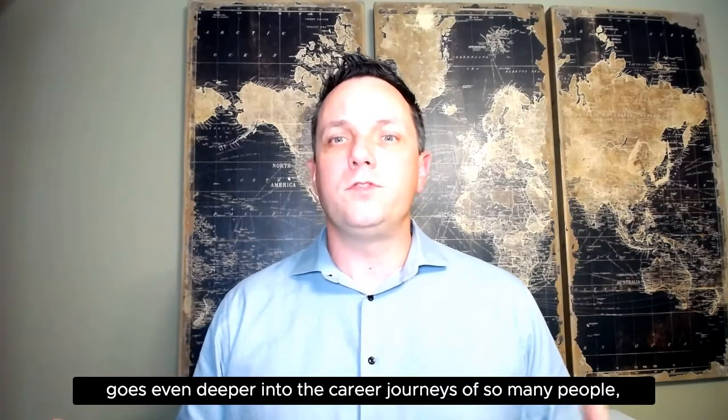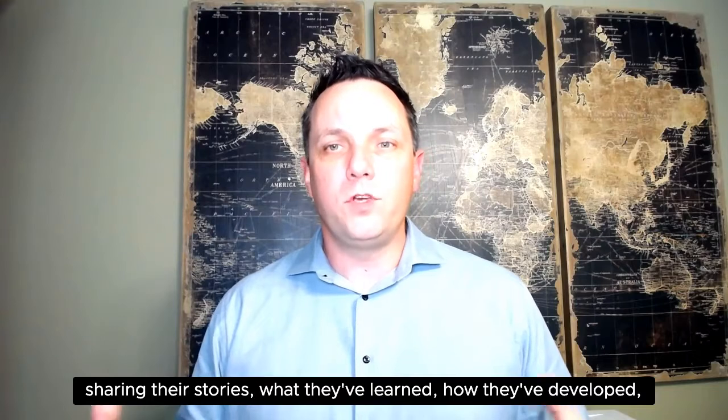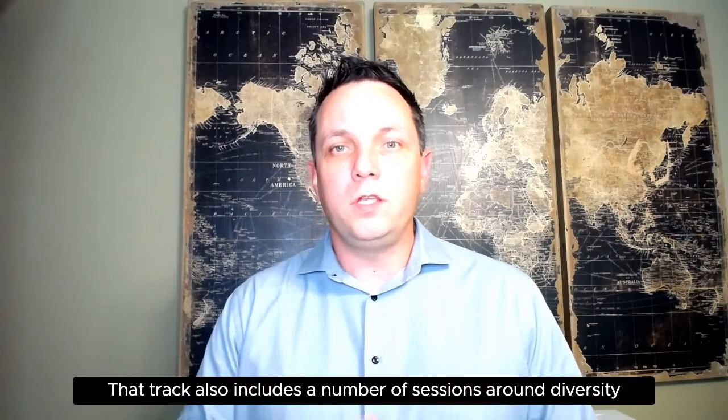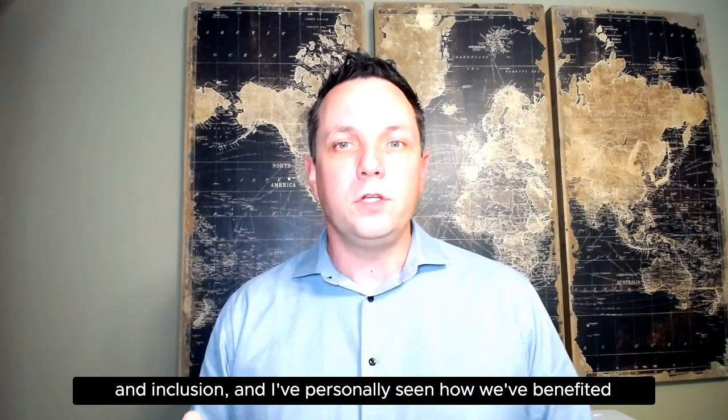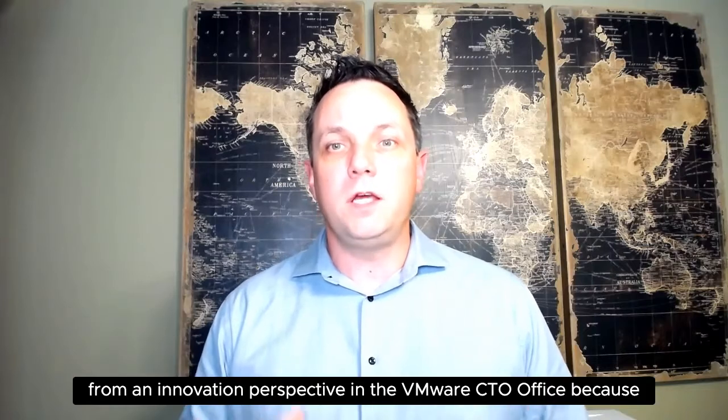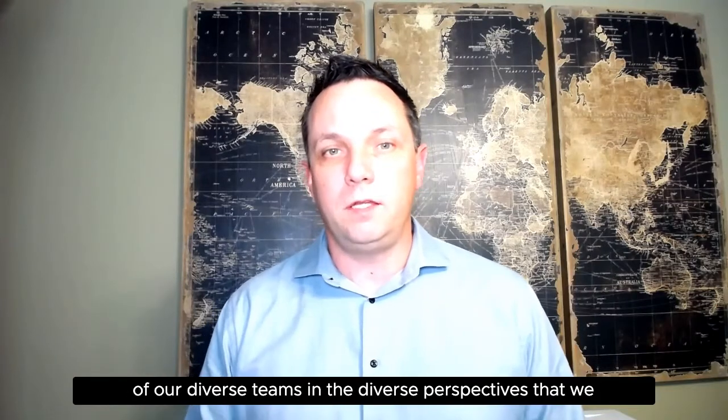The professional development sub-track goes even deeper into the career journeys of so many people, sharing their stories, what they've learned, how they've developed, and how they've grown over many, many years. That track also includes a number of sessions around diversity and inclusion, and I've personally seen how we've benefited from an innovation perspective in the VMware CTO office because of our diverse teams and the diverse perspectives that we have.